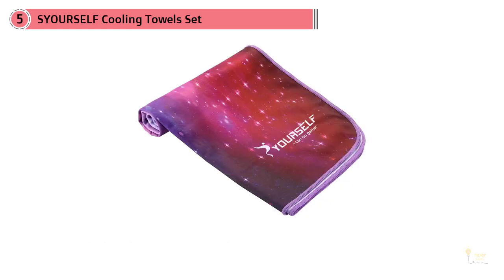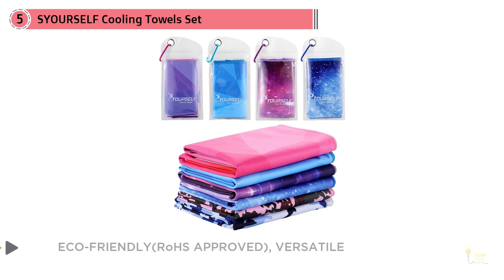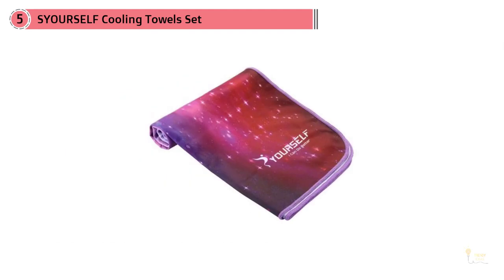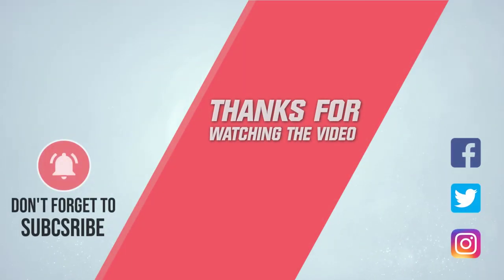All you need to do is soak, wring, snap, and repeat to have hours of cooling refreshment — for you or even your pet. Dogs get hot on a summer day too, and yours will love you for keeping them cool when they literally start to get too hot under the collar. It's soft and gentle and comes in a wide range of attractive colors. At 40 by 12 inches it's large enough to meet all your needs yet still a good size for traveling. For more details, click the link in the description. Thanks for watching.